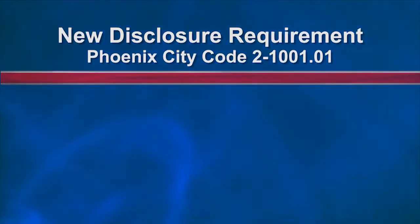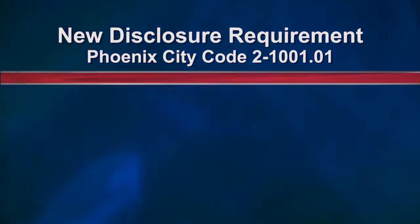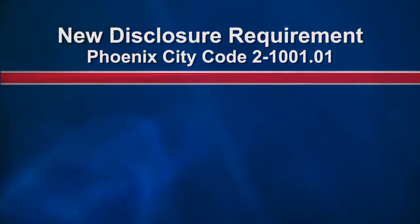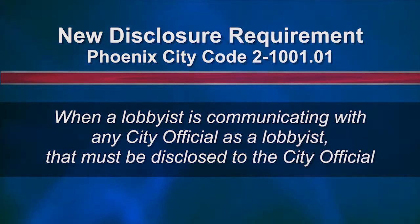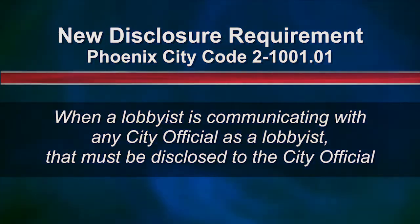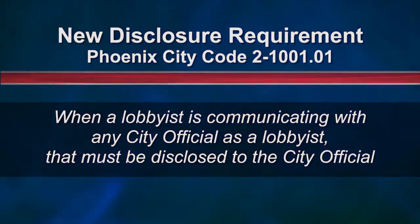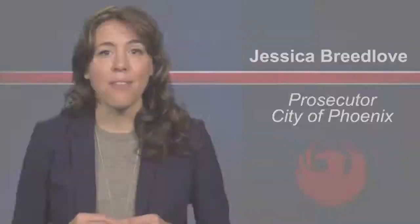The third big change I wanted to touch upon is our new disclosure requirement, located in City of Phoenix code 2-1001.01. It requires that when a lobbyist communicates with any city official in the lobbyist's capacity as a lobbyist, that must be disclosed to the city official. Those of you who lobby at the state level are most likely familiar with this requirement because it's required at the state level as well.